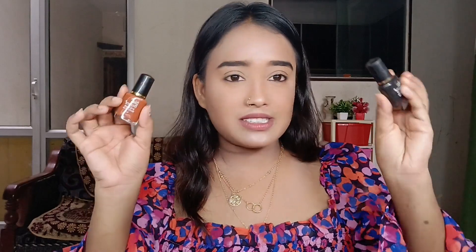Now I have two eyeliners — Blue Heaven black and brown. I'll go with brown because it matches my top and the pigmentation is very good. Blue Heaven is 35 rupees — I think everyone should try it. I'll draw a bold eyeliner. Eyeliner is done! Also the Blue Heaven mascara gives very good volume and separates the lashes beautifully. I got it for 55 rupees and it's very good.